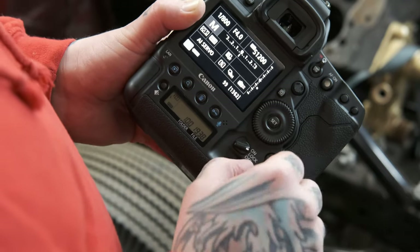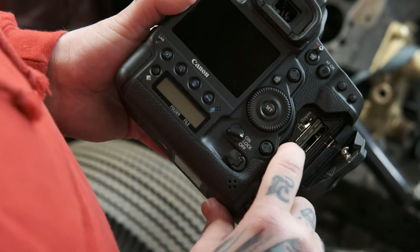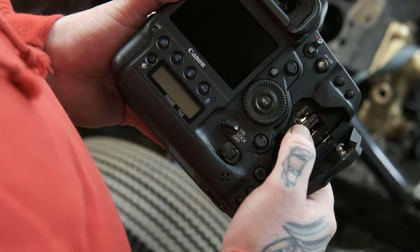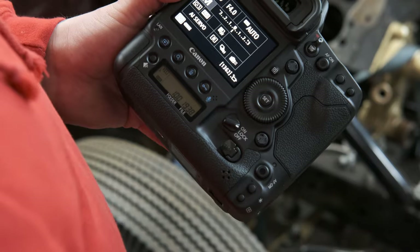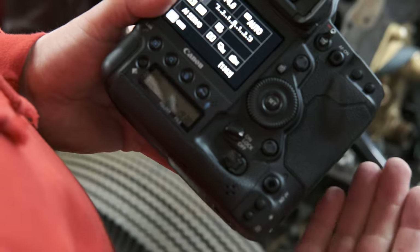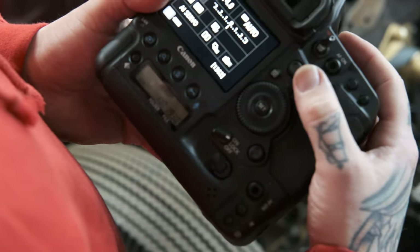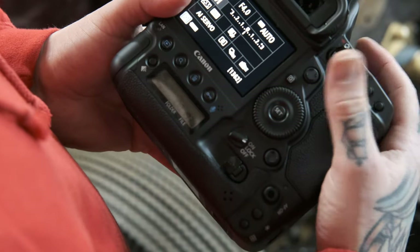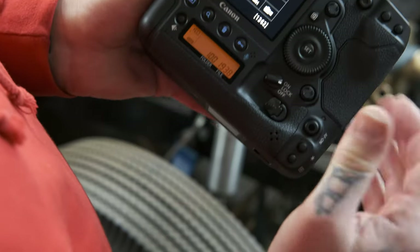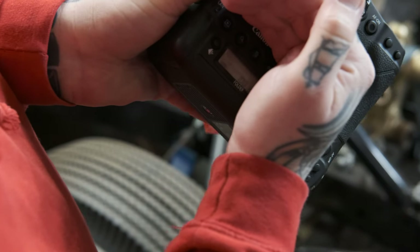Other features include the CFexpress cards — pop the door open and you'll see there are two slots for CFexpress cards. As mentioned, they are a little bit expensive, but as this becomes a more widely accepted format the pricing will come down. Another excellent feature is now the illuminated buttons — this has been around on Nikons for a while, but it's a really welcome addition so you can make settings changes without disturbing people too badly. The button to activate that is just up here — press that, and in good light you can see those buttons are illuminated.